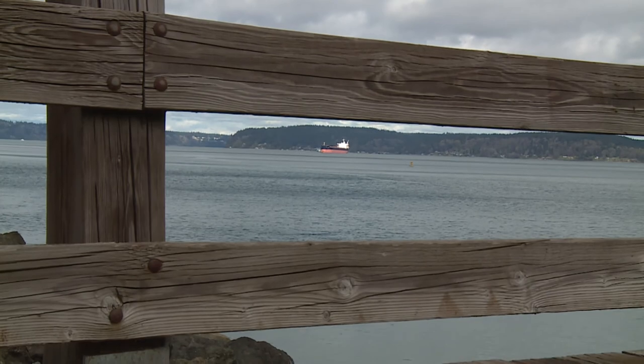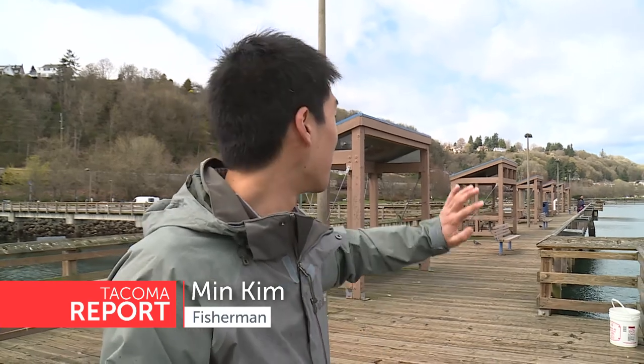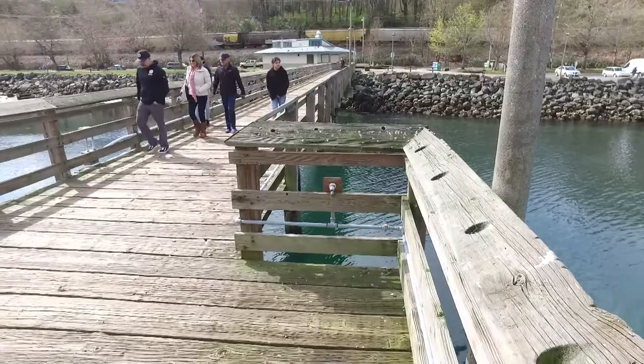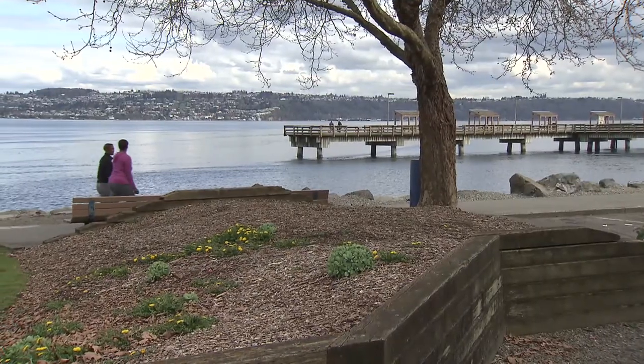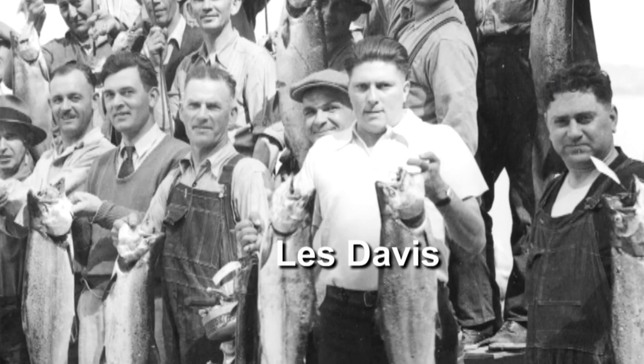It's something different. The weather is definitely different. I like the Les Davis Pier because there isn't too many people and the pier is really big, so I can be by myself. This structure was built in 1983 and is named for an avid Tacoma fisherman and owner of a local fishing tackle company, Les Davis.